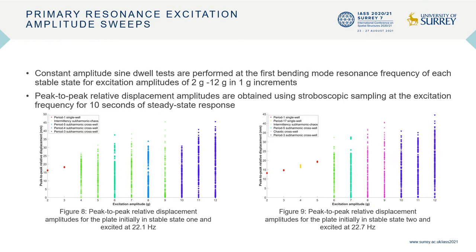To characterize the various types of non-linear dynamic response of the plate, constant amplitude sine tests are performed at the first bending mode resonant frequency of each stable state for excitation amplitudes of 2g to 12g in 1g increments. Various types of non-linear dynamic behavior are observed, including single-well oscillations, mixed sub-harmonic chaotic intermittent, chaotic intermittent, and sub-harmonic intermittent cross-well oscillations.